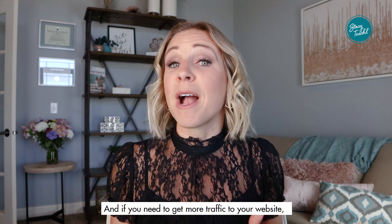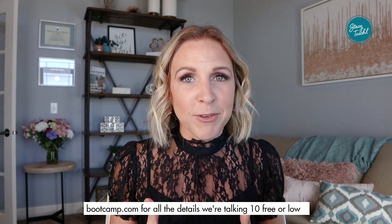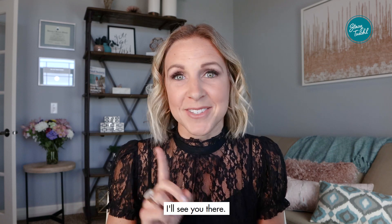If you need to get more traffic to your website, I want to invite you to join me in my five-day Drive More Traffic Bootcamp. Go to 5daytrafficbootcamp.com for all the details — we're talking 10 free or low-cost ways to drive more traffic. I'll see you there.